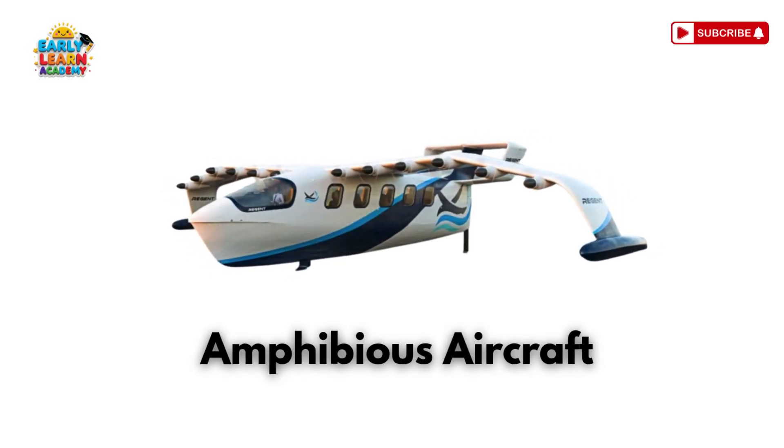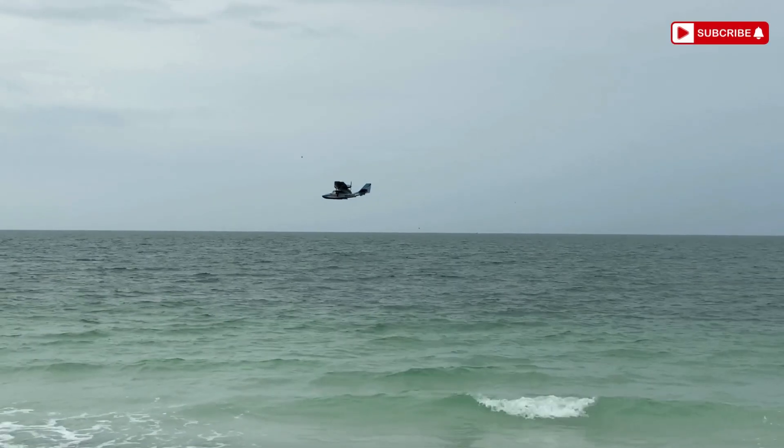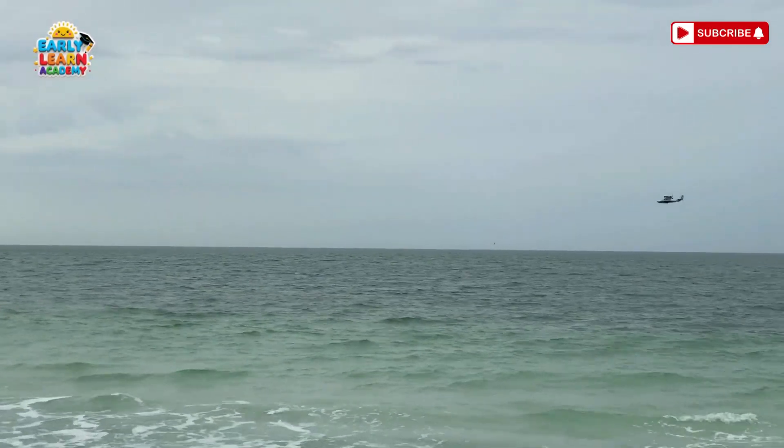This is an amphibious aircraft — a skyflyer and sea swimmer! They can land on both land and water!